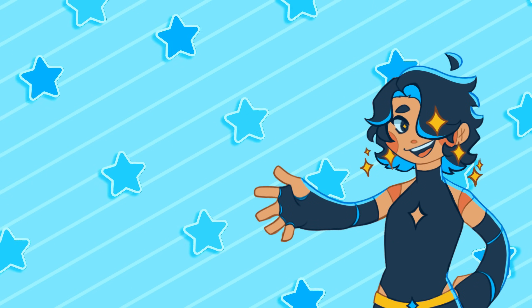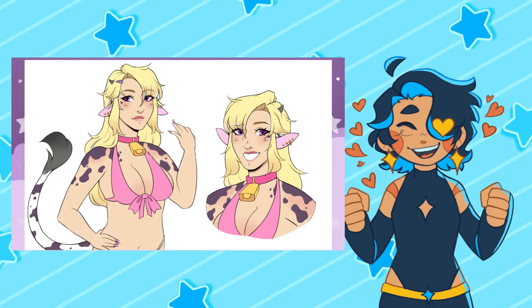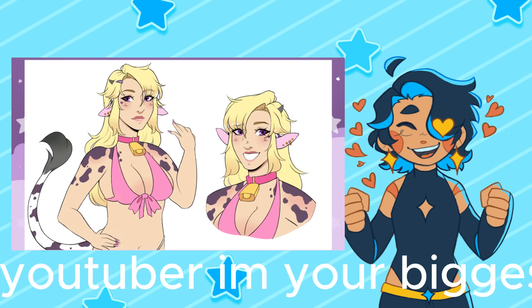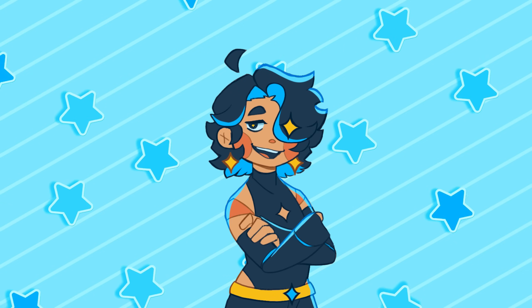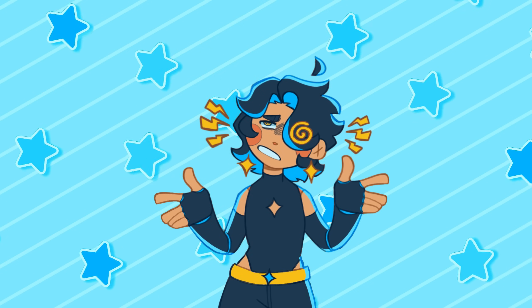My very good, very talented, very amazing friend Nina recently did a 10 art styles challenge, and I was actually one of the styles. What the heck? And I've been wanting to do a 10 art style challenge for a really long time, but I've just never really had the motivation until now.